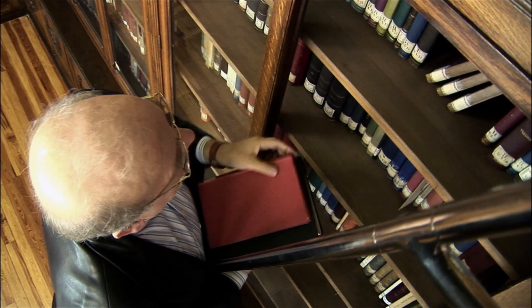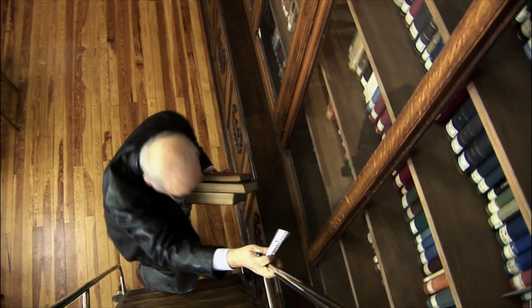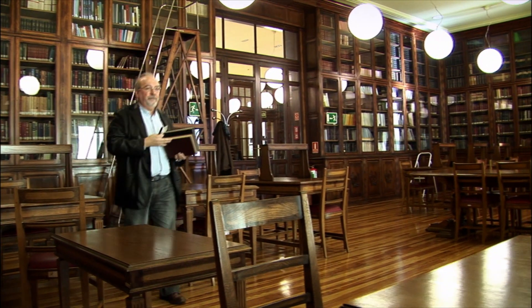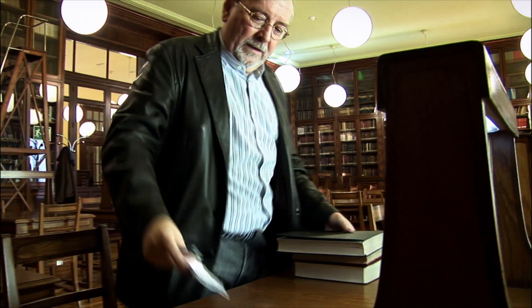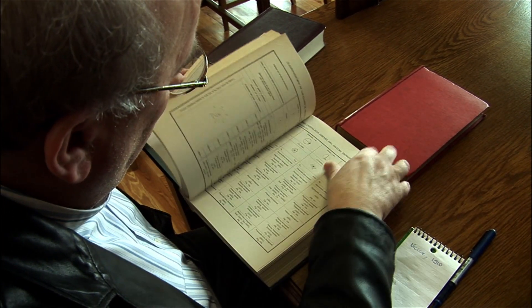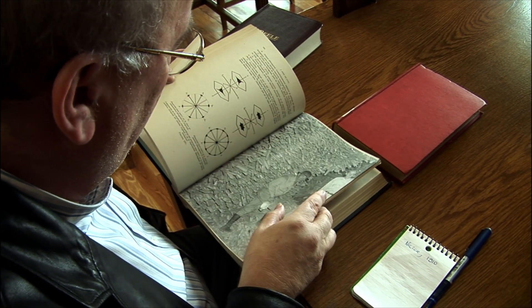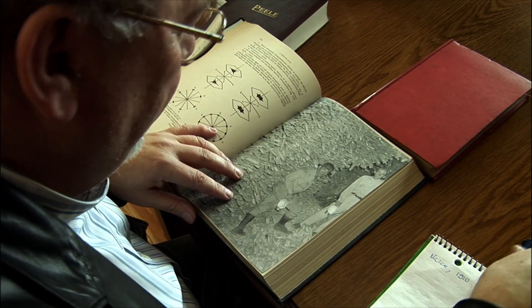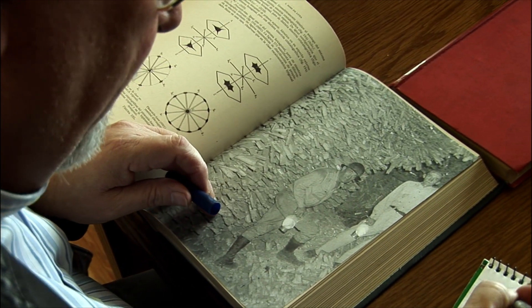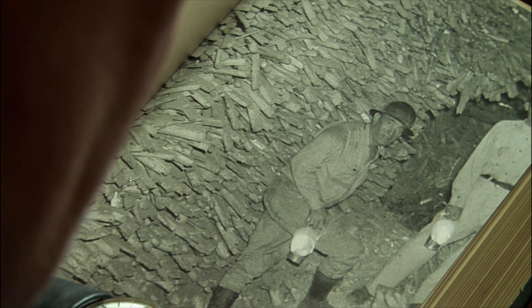I went through the literature on the subject in search of a clue, any information about those crystals or any others of similar size. I found out that on the other side of the Atlantic in North America, the mineral world was holding even more impressive scenarios. Reading an old book, I learned that hidden in the depths of the Mexican desert of Chihuahua, a cave was discovered in 1910 which became famous for its spectacular gypsum crystals. It was dubbed La Cueva de las Espadas, or the Cave of the Swords. It was located in a mining town called Naica, and there I went to study those crystals.